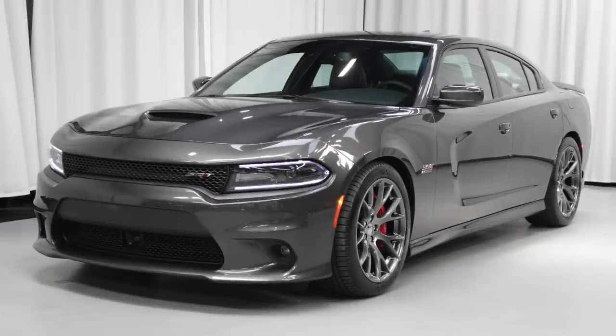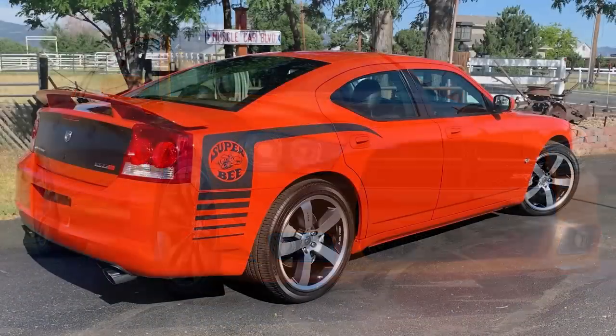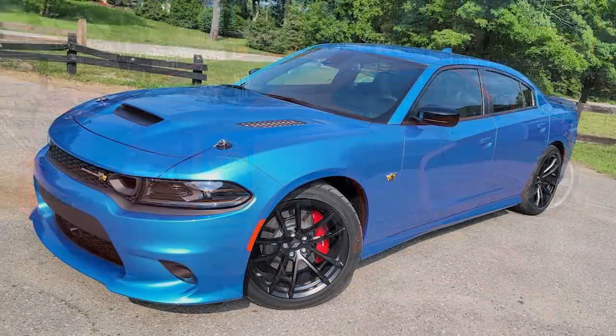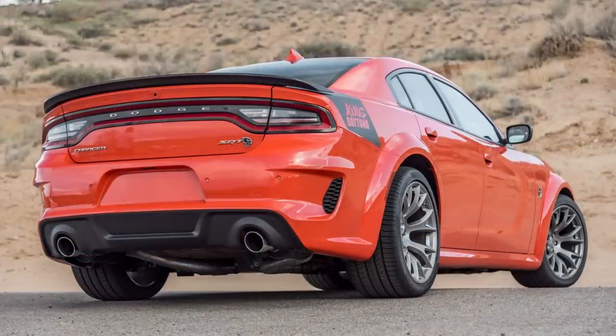Hey everyone, today we've got a new video on the Dodge Charger. If you've been watching the channel for a long time, I used to do rare Charger and Challenger videos covering some of the models that had a limited production run. With the LX-LD Charger ending production at the end of this year, I thought it'd be cool to take a look back at the 10 rarest or most limited or least produced Dodge Chargers that exist.